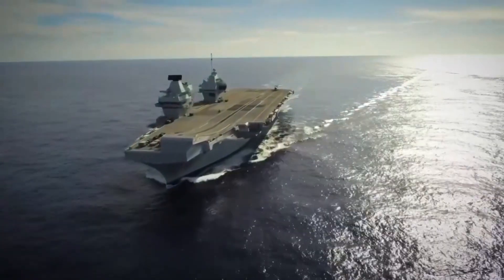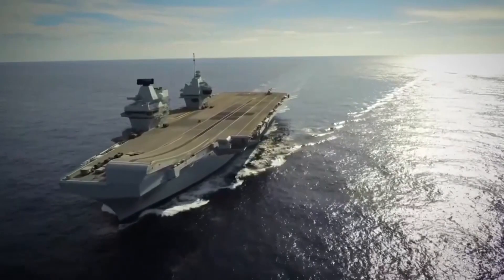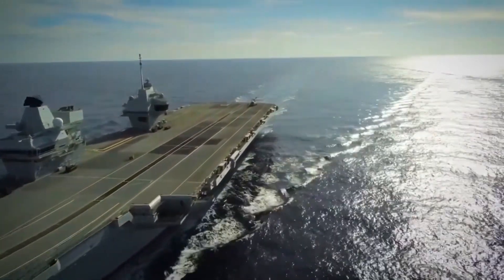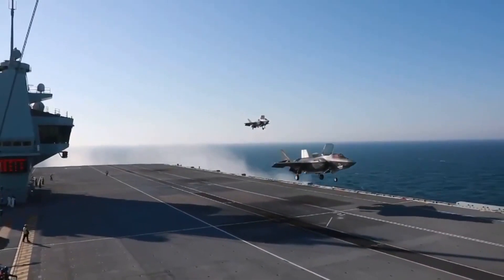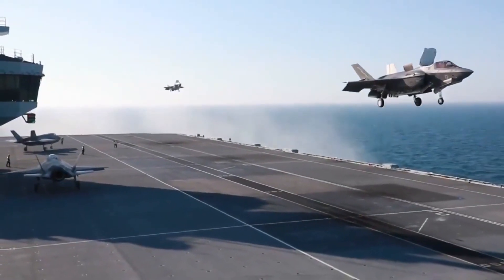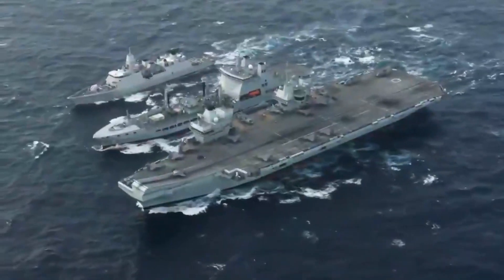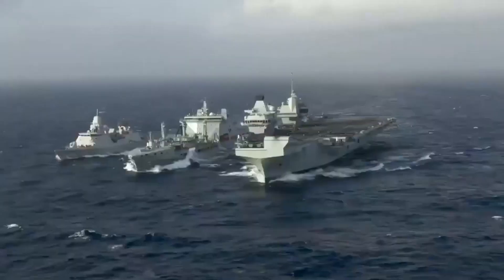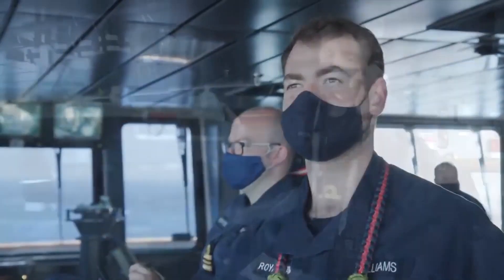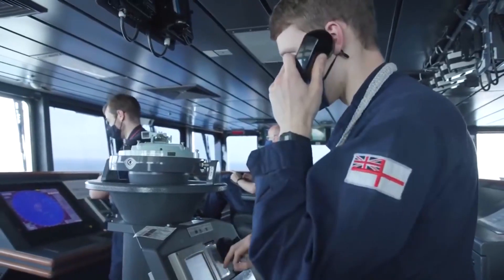The HMS Queen Elizabeth is the largest and most powerful vessel ever constructed for the Royal Navy, each providing the Royal Armed Forces with a four-acre military operating base which can be deployed anywhere in the world. Three times the size of the Invincible-class aircraft carriers, this huge ship uses the latest technology and equipment, enabling it to operate with a streamlined crew of 679.